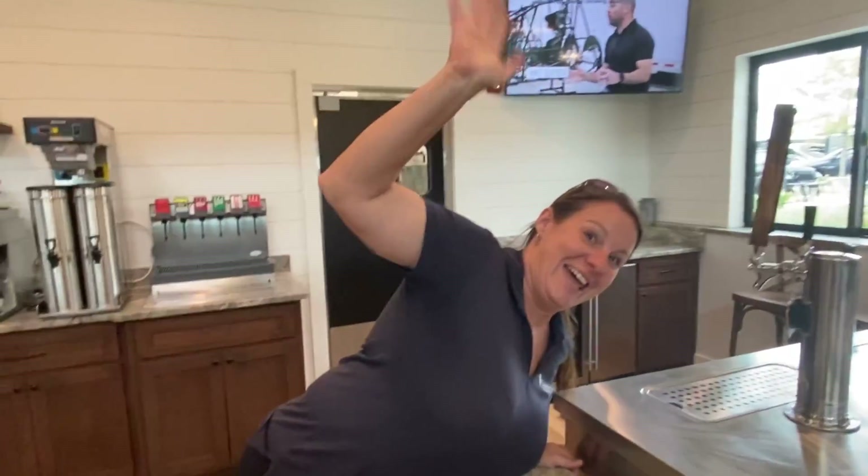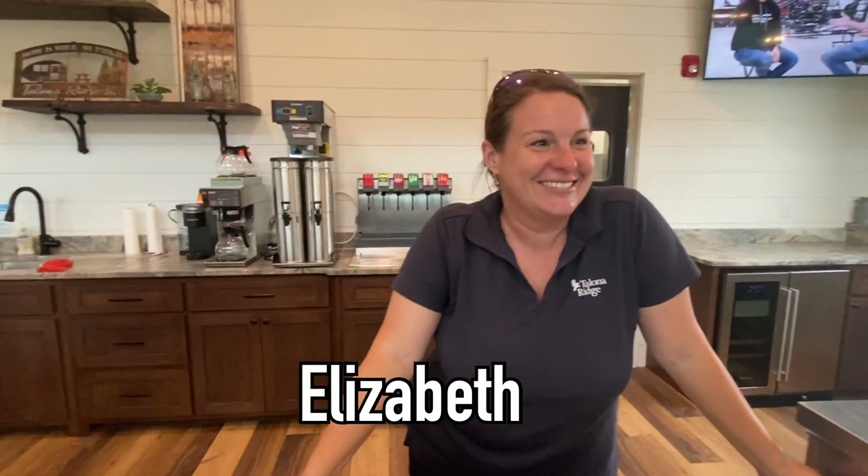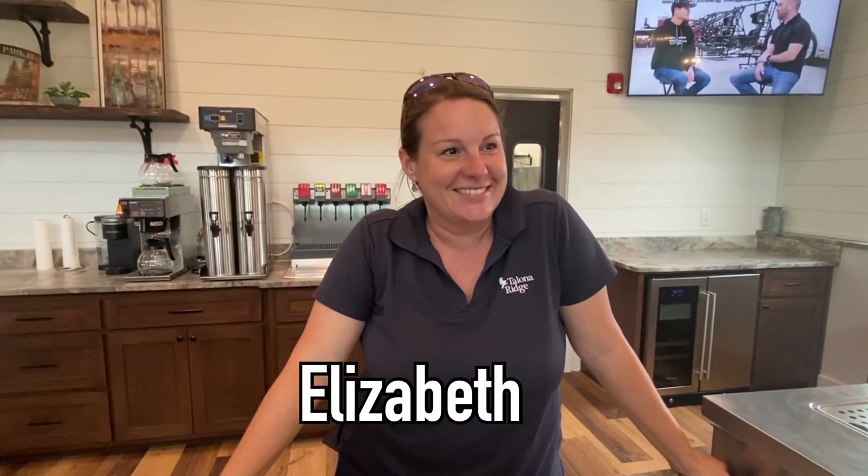Hi guys, this is Belinda from All About the Banks, and we're at one of our new favorite places now. We're here with Elizabeth. Hello. How are y'all? Elizabeth is going to give us a little information on Telona Ridge. So Telona Ridge has been in place not even a year.